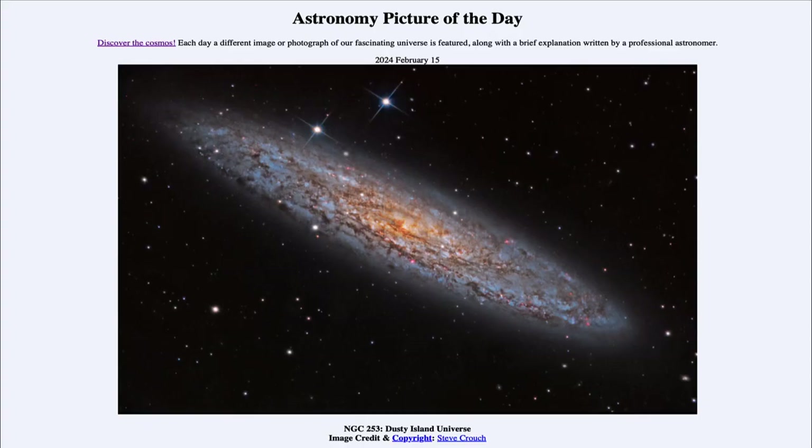Greetings and welcome to the Astronomy Picture of the Day podcast. Today's picture for February 15th of 2024 is titled NGC 253, Dusty Island Universe.